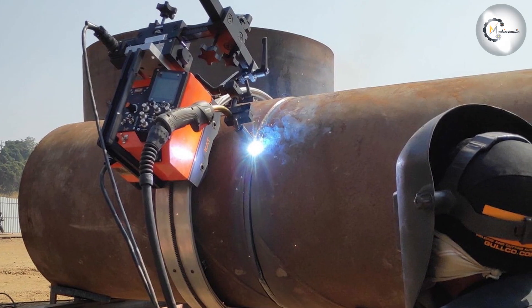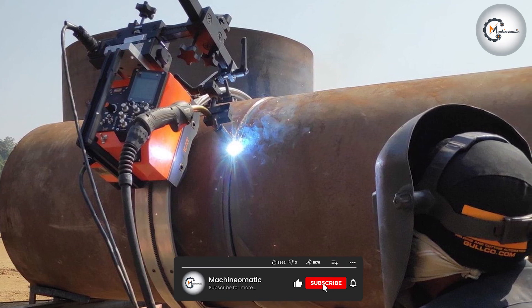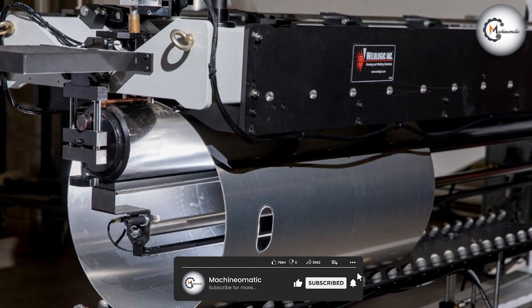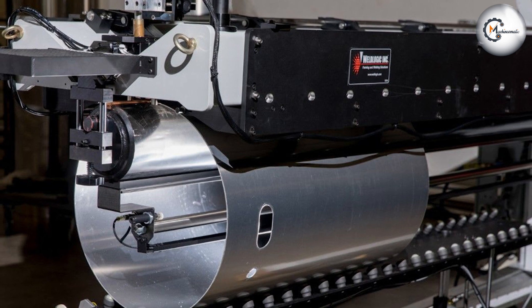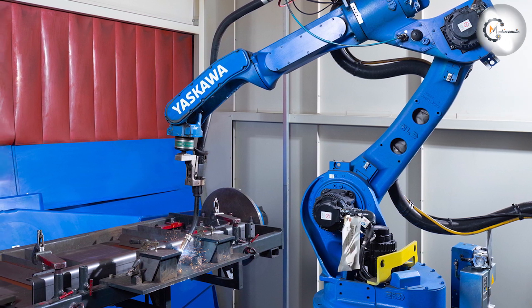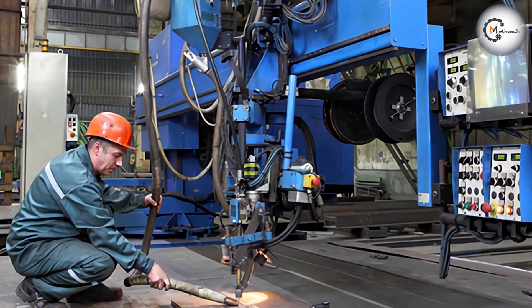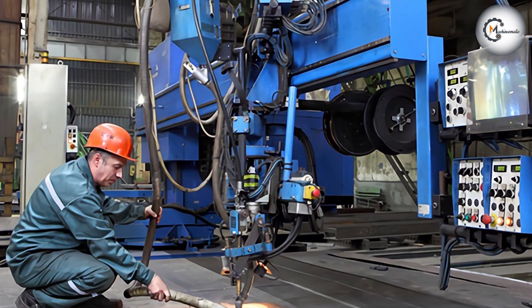On the other hand, automatic welding involves the use of a computerized system that controls the welding process. The computer controls the speed and direction of the welding machine, as well as the amount of heat applied to the metal, ensuring that the weld is uniform and consistent regardless of the operator's skill level. Automatic welding is also faster than machine welding, as the computer can perform the welding process much more quickly and efficiently than a human operator.